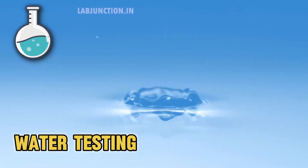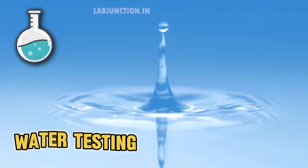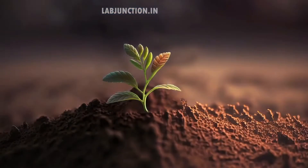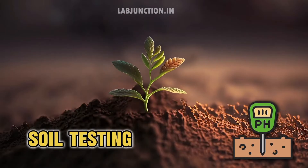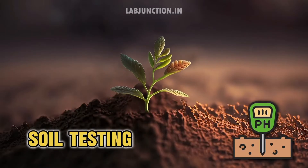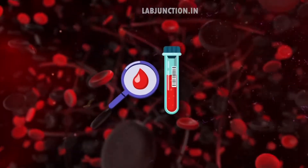LabJunction offers water testing services. LabJunction specializes in soil testing. LabJunction also conducts blood testing.